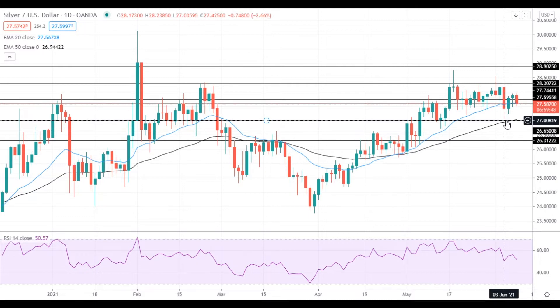There are no important levels between $27 and the 20 EMA, so this move may be fast. If silver declines below the 50 EMA, it will head towards the next support at 26.65, which is followed by the support at 26.30.